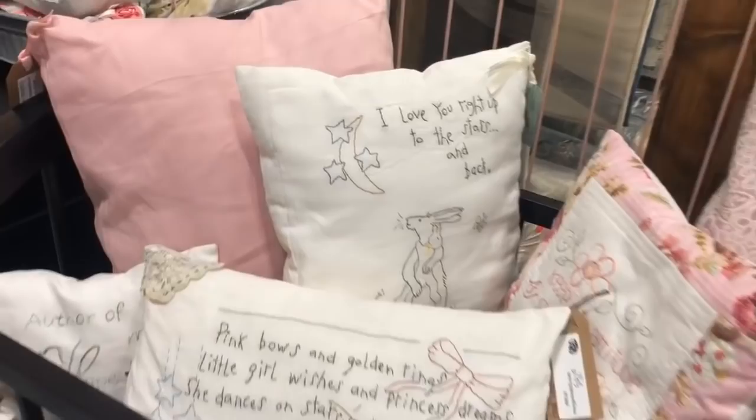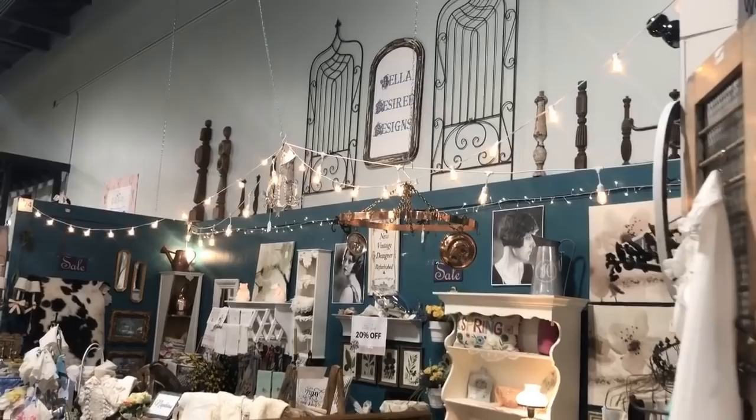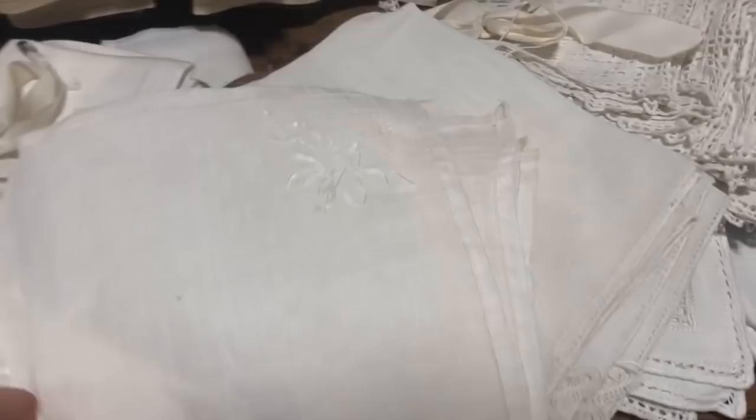Look at those pillows — aren't they neat? I didn't realize this about the Painted Tree Marketplace, but they're actually represented in seven different states. I'm all about the vintage linens — I was so pleased to find this particular booth.